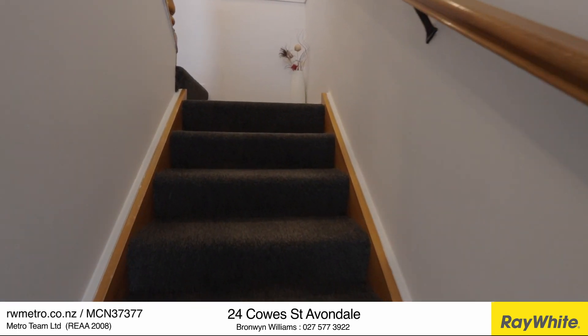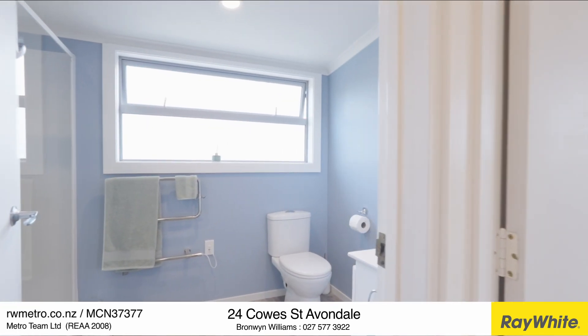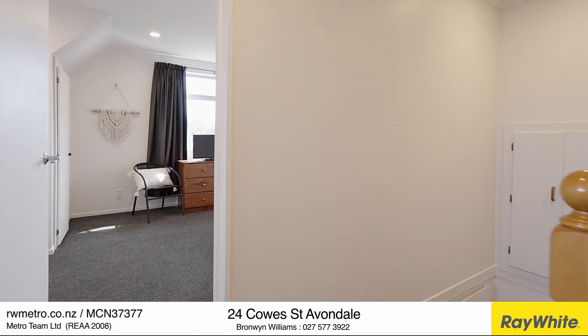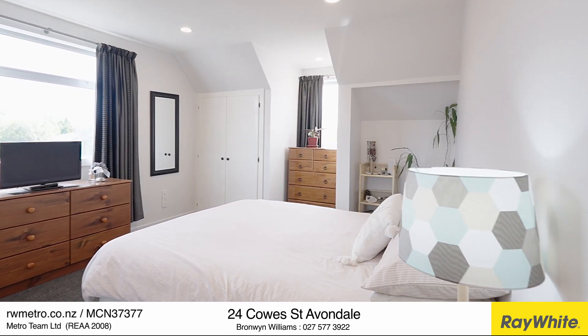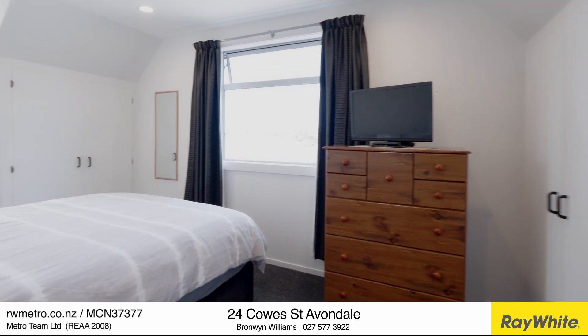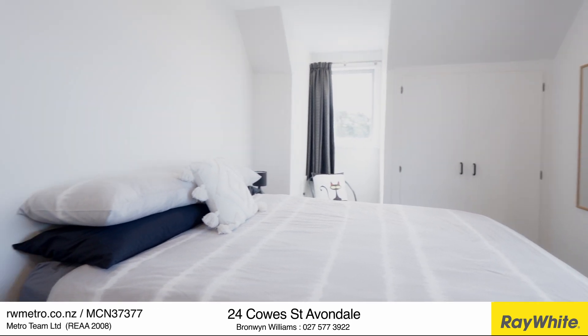Now let's take a look upstairs. The home features two generous bedrooms up here with ample storage and a modernised bathroom. Pretty dormer windows incorporated into the attractive pitched roof lines mean you'll enjoy stunning views of your lawn, garden, and even the Port Hills.